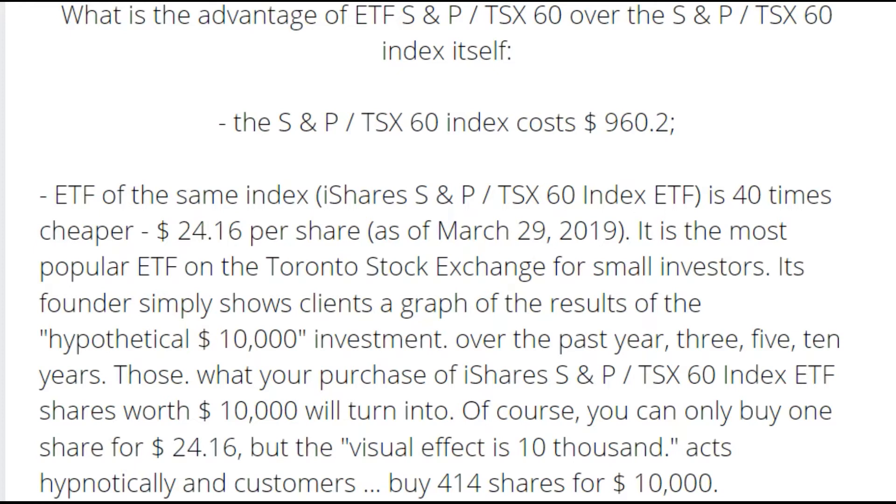It simply shows clients a graph of the result of a hypothetical $10,000 investment over the past one, three, five, and ten years. Those who purchased iShares TSX 60 index shares worth $10,000 will see their returns visualized. Of course, you can buy only one share for $24.60, but the visual effect uses $10,000.